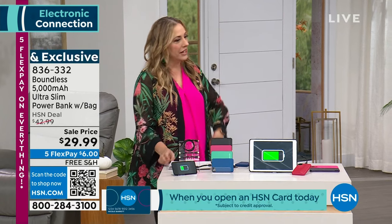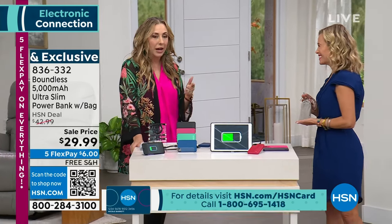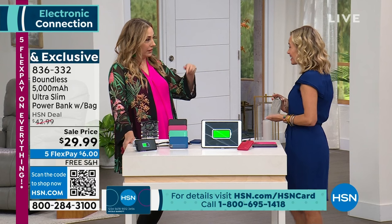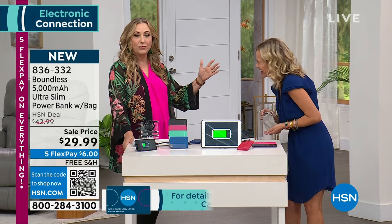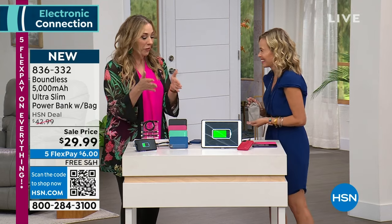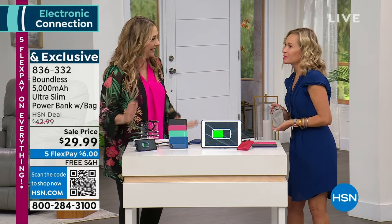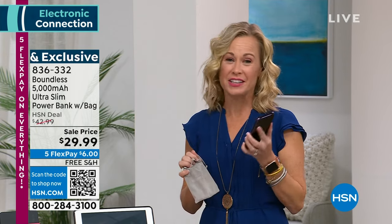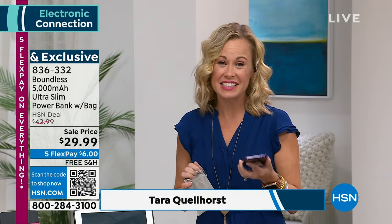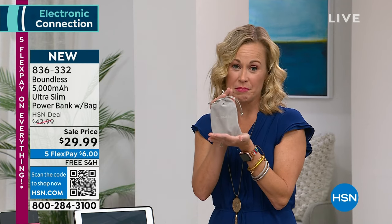Tara Quill, our special guest, is here talking about these power banks. If my phone doesn't have power, I can't even find my way to work — I have the worst sense of direction and I do all of my GPS navigation on it. So without the extra backup power, I'm in big trouble. These phones are our lifelines — they're our entertainment, they're how we stay connected to family.